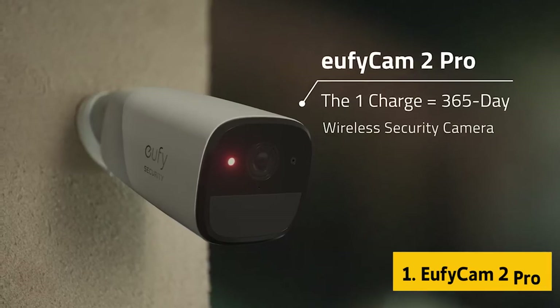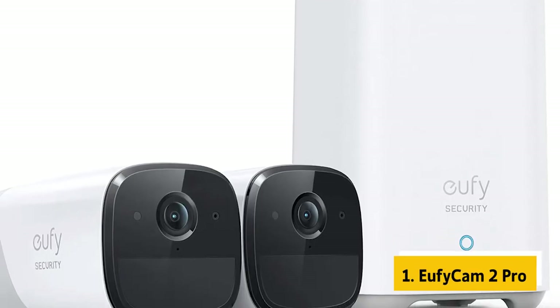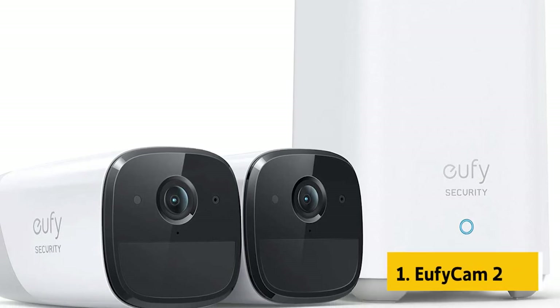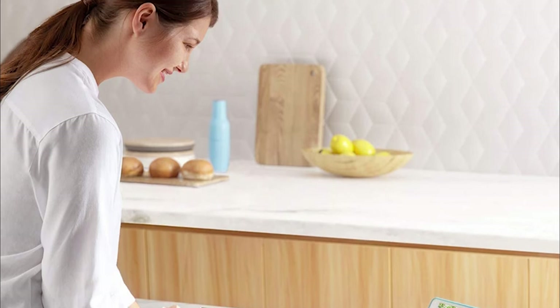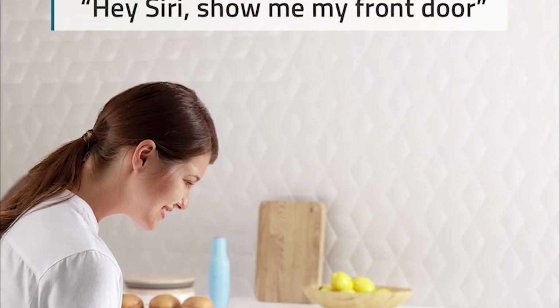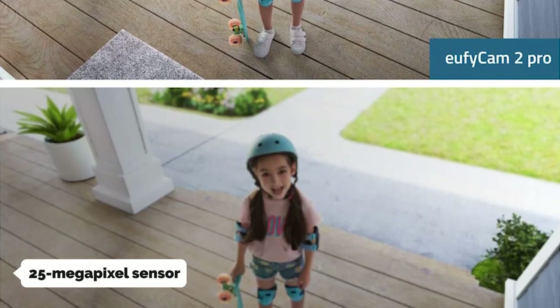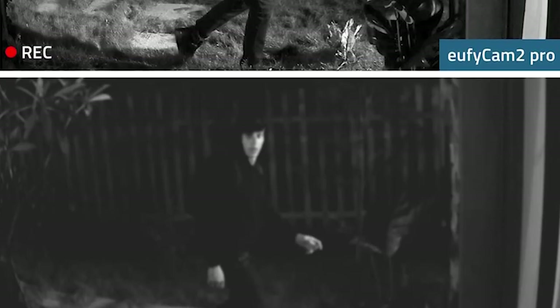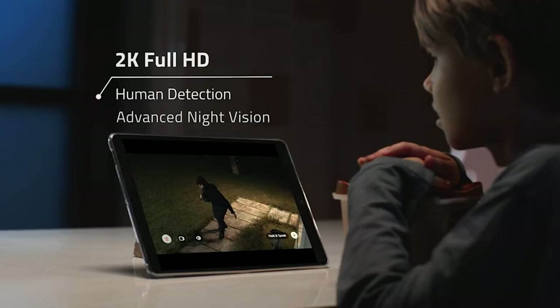And finally, the number one on our list is the EufyCam 2 Pro. The EufyCam 2 Pro is an extremely well designed, intuitive, and easy to use home security system. If you're looking for something to set up in your bedroom or living room to keep an eye on your kids and pets, this is worth a closer look. The 2.0 lens and 25-megapixel sensor capture high quality video, the night vision is much better than the competition, and the camera has excellent motion and sound detection.